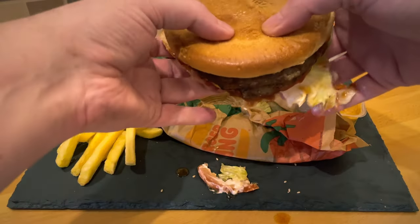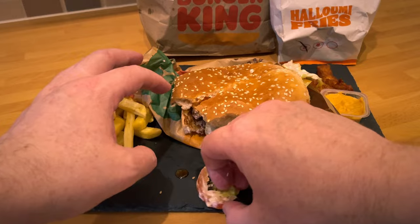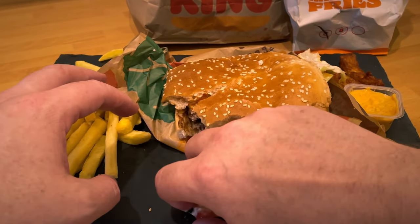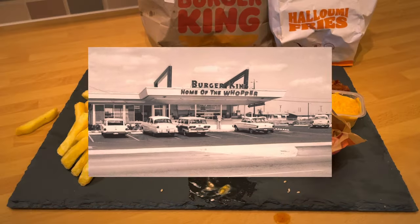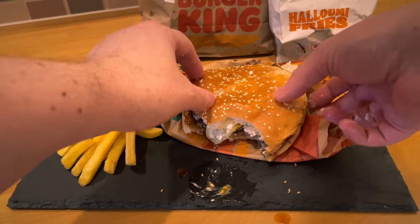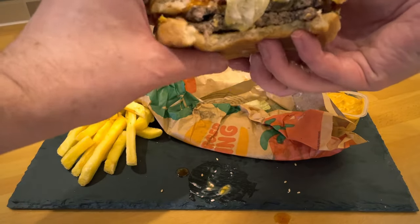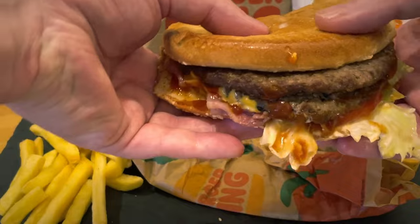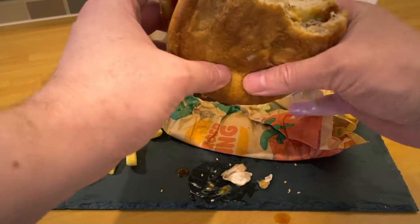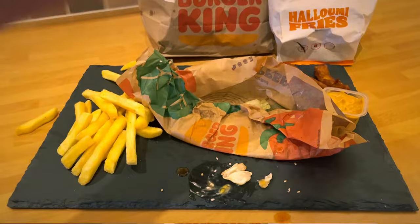As you get further into the burger it kind of gets worse — starts off good and then starts to get worse. But the sauce was quite hot. I wouldn't say it was smoky in terms of what they've described it as. It's definitely sweet, but it's more a hot sauce or sweet hot sauce — a bit like sweet chili, almost. Not necessarily honey. I would say a hot sauce. It was nice; it gave a bit of heat to the burger.